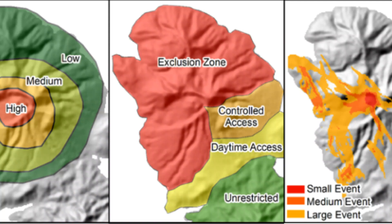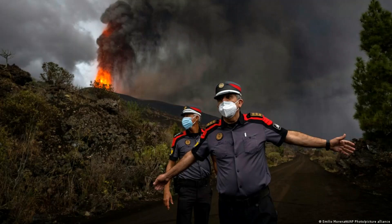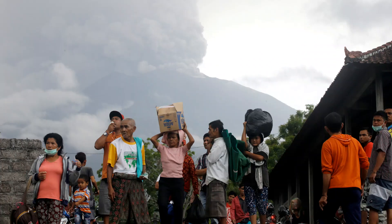Once scientists have thoroughly studied a volcano, they can produce a hazard map. This can be used to show the major danger zones — for example, the most likely routes of future lava flows. When the risk of an eruption is high, people can be advised to move away from these danger zones, or even evacuate the area completely.